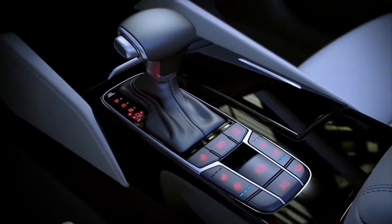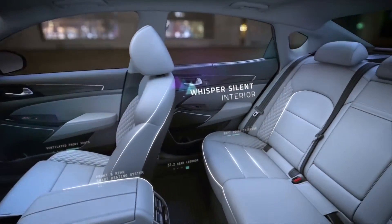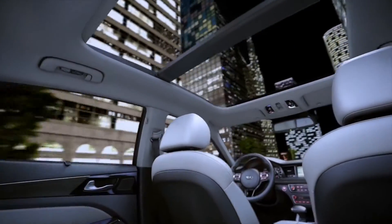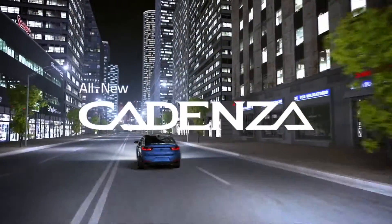From the thoughtful interior cabin layout and its understated design, to the sumptuous leather seating, you're in for an unforgettable driving experience. The new 2017 Kia Cadenza — impossible to ignore.